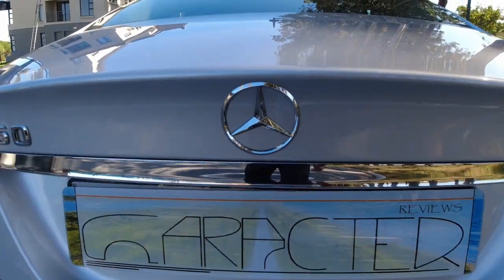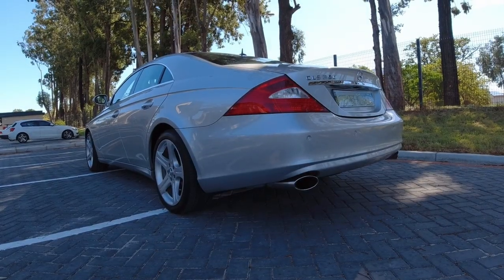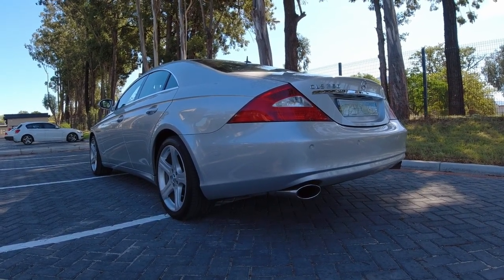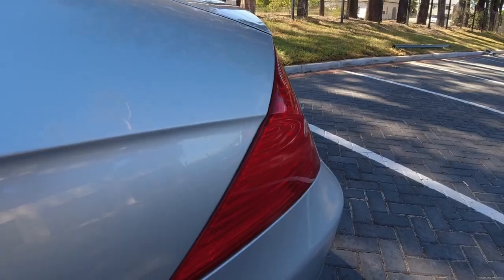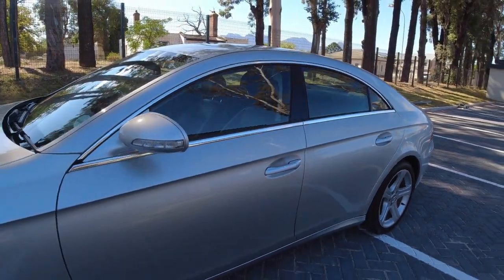The rear, in my opinion, is the most dramatic with an extended integrated boot lid, big wrap-around light clusters and oversized dual exhaust pipes. The amazing thing is how cohesive all these design details appear. It works really well as a whole.